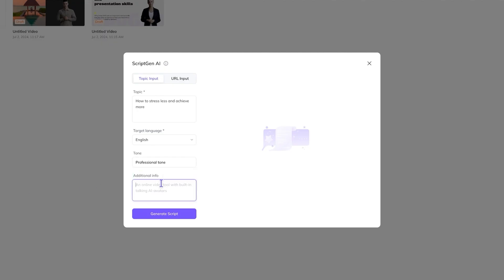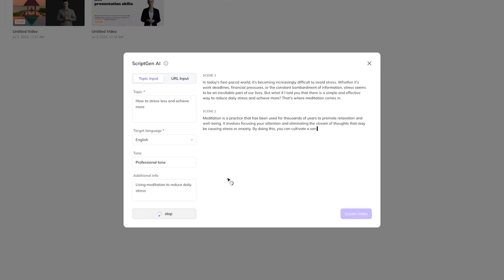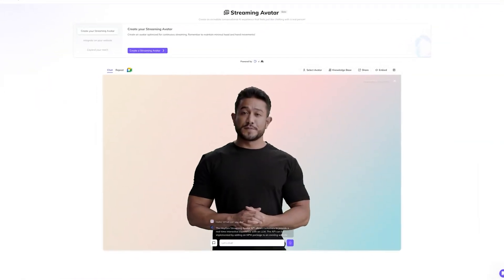Here's how it works. Brands simply input a product URL, and Haygen automatically extracts key details like features, pricing, and descriptions. The AI then generates a script, selects a relevant avatar, and creates a professional-grade video — all in minutes.